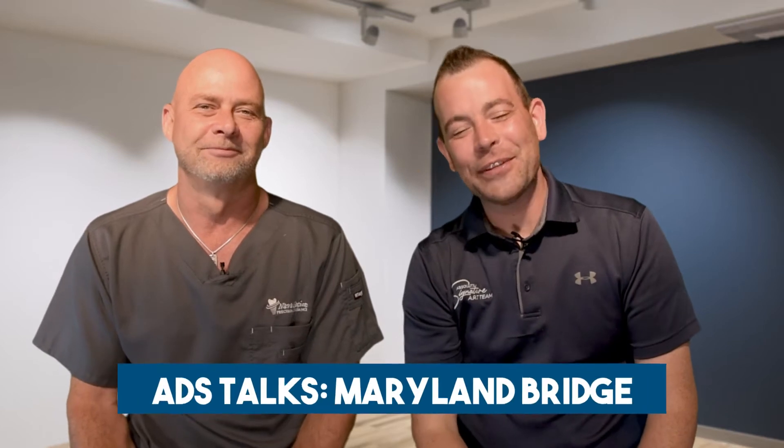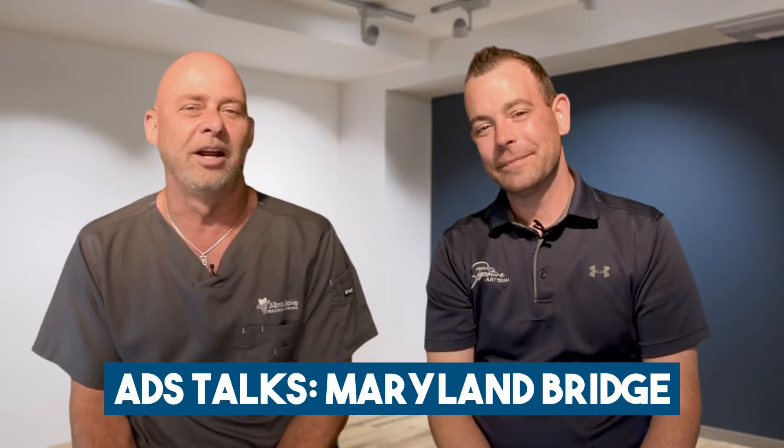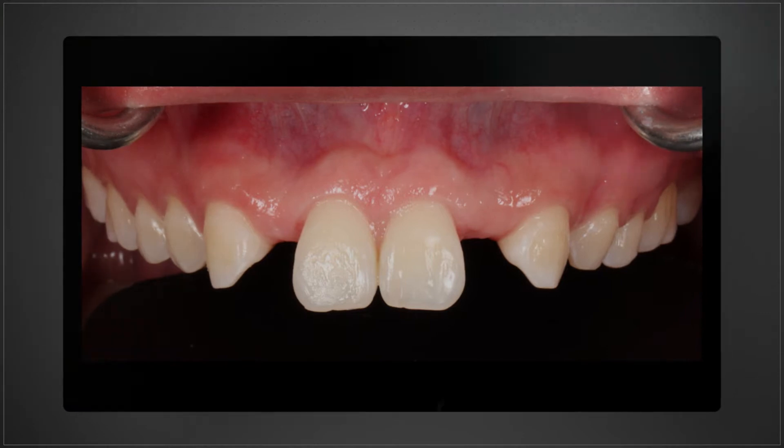Welcome to another episode of Absolute Talks. I am Jack and this is Conrad. Today we're going to talk about something a little more controversial: the single unit Maryland bridge. Every time we post one of these cases we get a lot of comments with people saying it will never hold, doesn't work, it's not functional.